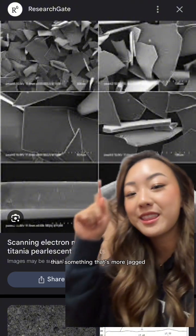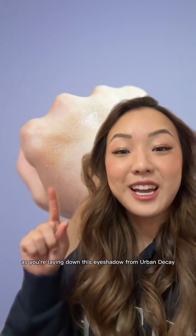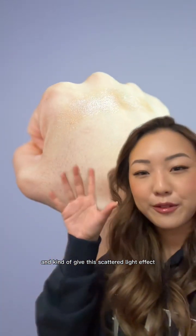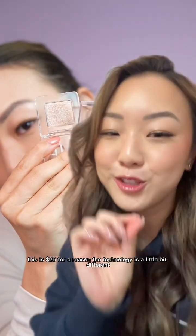It's also about how all the other pigments are laying down on top of each other. As you're laying down the Urban Decay eyeshadow, the pigments roll over each other and give this scattered light effect, versus the ELF one gives more of a tighter shimmer effect. And it goes without saying — this is $25 for a reason; the technology is a little bit different.